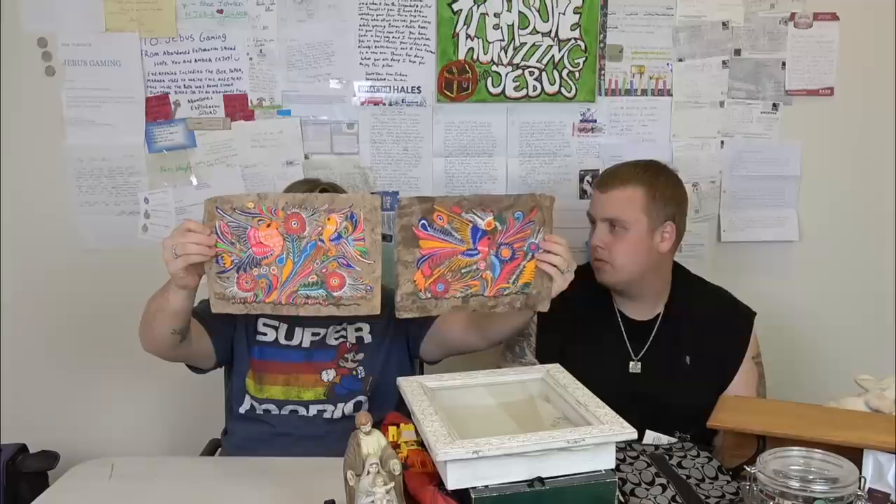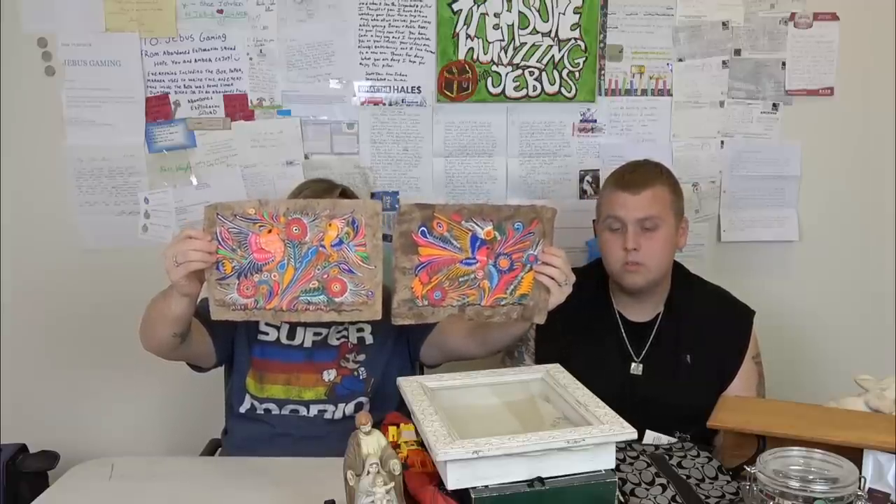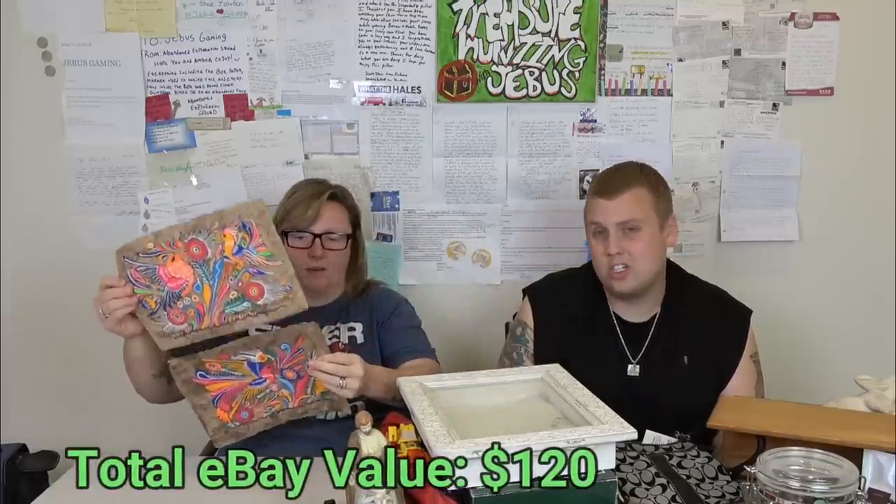These are bark paper paintings — the actual name starts with an A, something like 'amate' paintings. It's basically Mexican folk art. Both of these are birds and both will be listed. For this size they go for around eight to ten dollars, but the painting itself might change the price, so we'll probably have to put them up for auction.